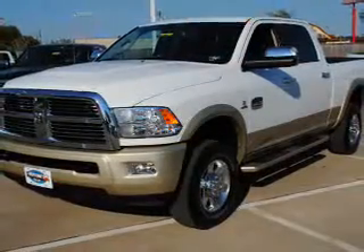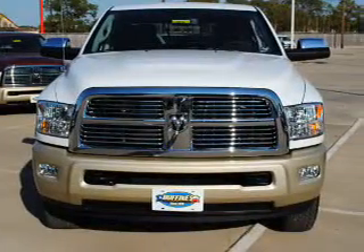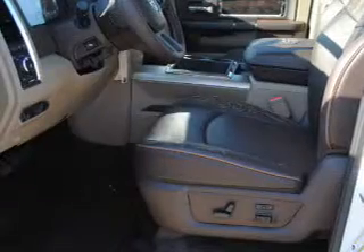Air conditioning, power door locks, power windows, power steering, cruise control, power mirrors, an alarm system, an AM FM stereo with a CD player, and an adjustable tilt steering wheel. For your peace of mind, the following safety equipment is included.